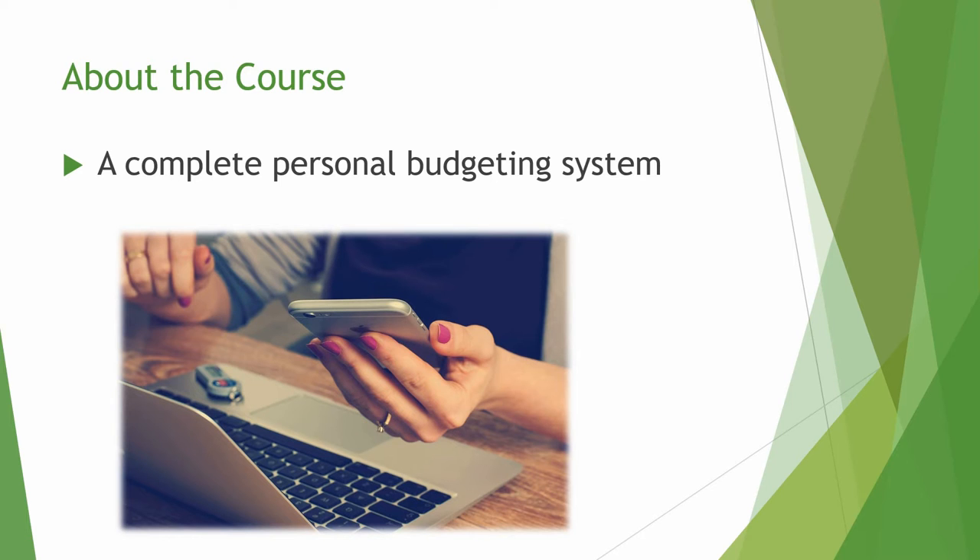By working together, we can create a personalized budgeting system that works for you. Thank you for your interest in my budgeting course. I hope you're as excited as I am. If so, please go ahead and sign up and I look forward to having you as a student.